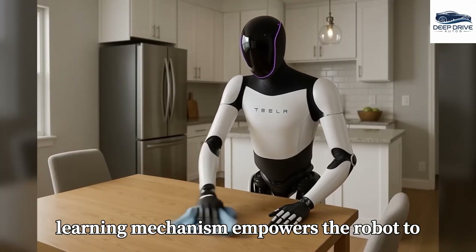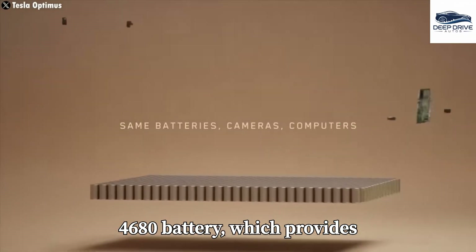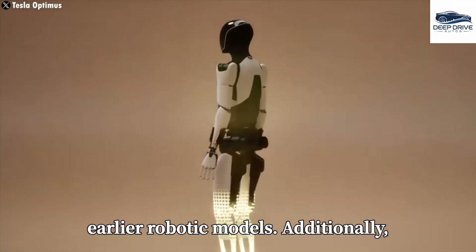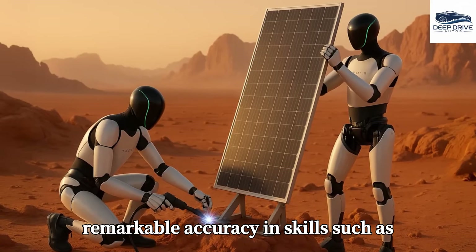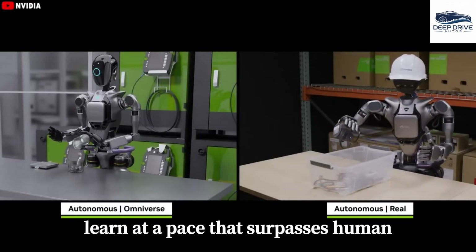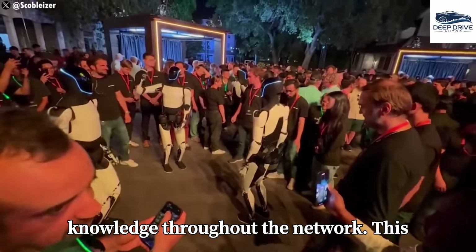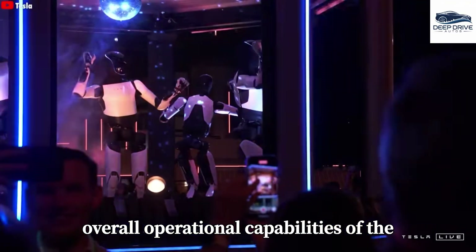This learning mechanism empowers the robot to focus intelligently on specific tasks. The robot is equipped with an innovative 4680 battery, providing sufficient power for 8 to 10 hours of operation, reducing its weight and enhancing performance compared to earlier robotic models. Optimus employs video learning techniques to replicate intricate tasks, achieving remarkable accuracy in skills such as cooking by analyzing instructional video content, allowing it to learn at a pace that surpasses human learning. Through collaborative learning, when one instance of Optimus acquires a new skill, it disseminates this knowledge throughout the network, facilitating rapid skill acquisition among units.